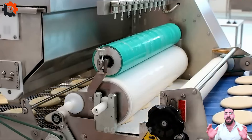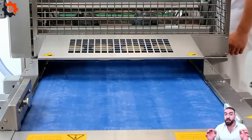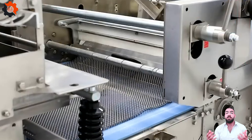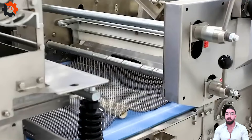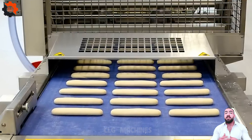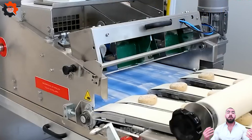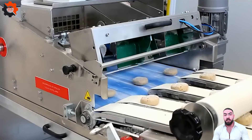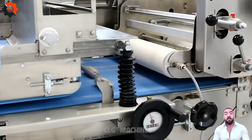Bread has been a fundamental part of human diets for thousands of years, with origins traceable back to around 30,000 years ago. There are countless varieties of bread worldwide, from baguettes to sourdough and naan, each with its unique shape, flavor, and texture. Bread is not only a significant source of carbohydrates and fiber, but also contains essential minerals like iron and B vitamins. The process of making bread typically involves yeast or other leavening agents, which help the dough rise and give bread its fluffy texture.